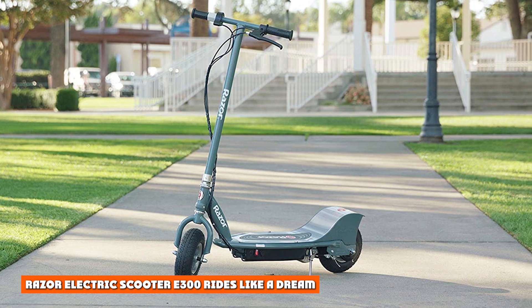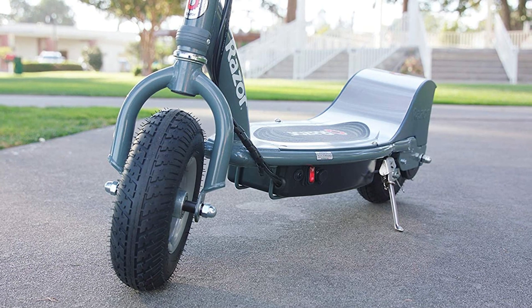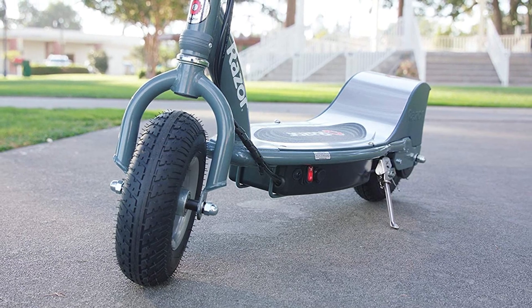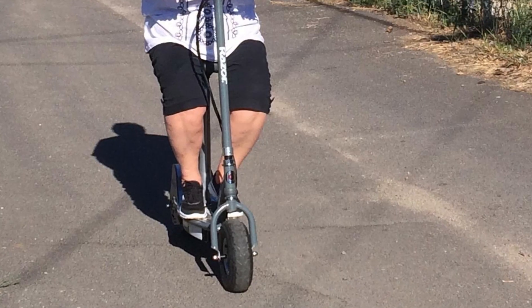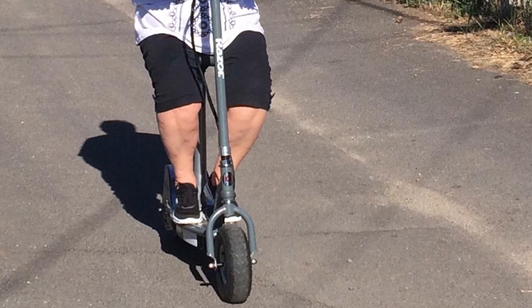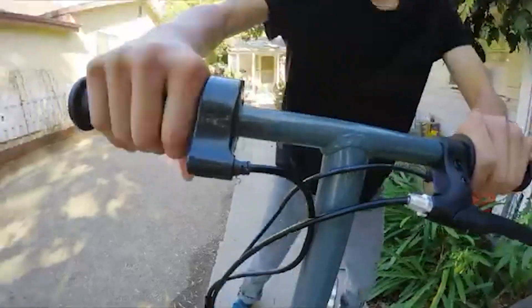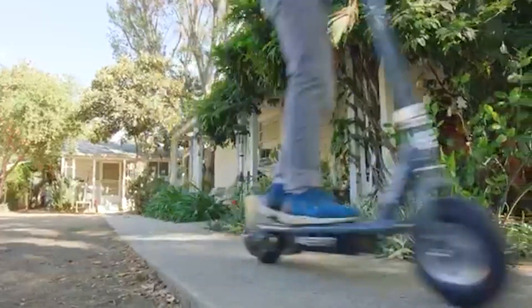The Razor Electric Scooter F300 rides like a dream. The high-torque engine allows it to go fast while the pneumatic tires allow you to turn on a dime. There is definitely something comforting about this ride — the scooter pushes forward with confidence and the engine always seems like it can give more.